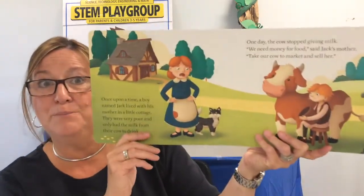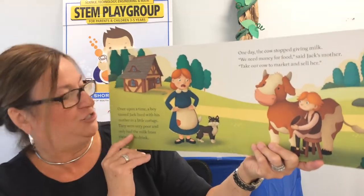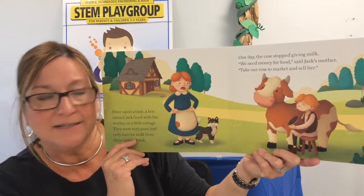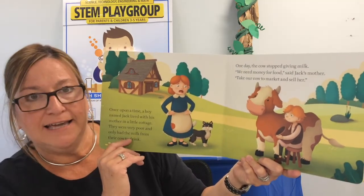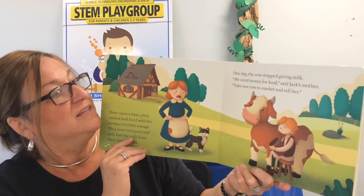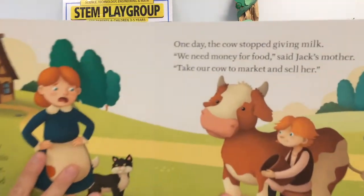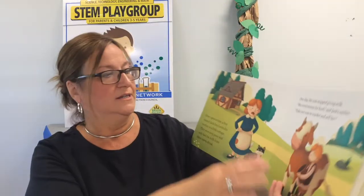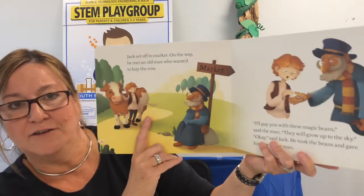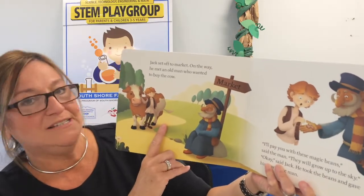Once upon a time, a boy named Jack lived with his mother in a little cottage. They were very poor and they only had the milk from their cow to drink. One day the cow stopped giving milk. We need money for food, said Jack's mother. Take our cow to the market and sell her. Jack set off to the market and on the way he met an old man who wanted to buy the cow.